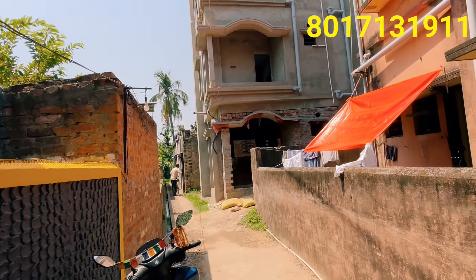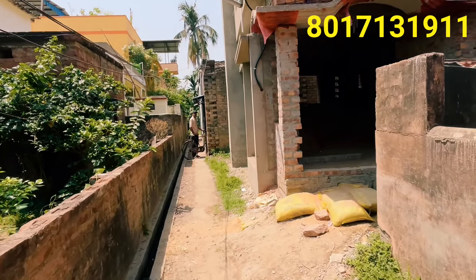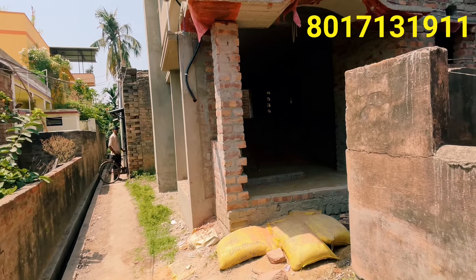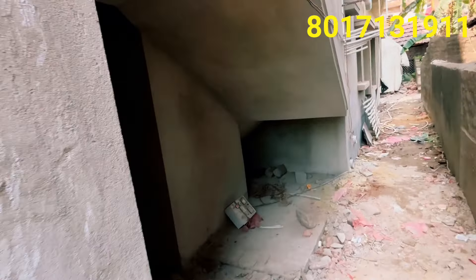I am going to show you the building now. Please subscribe to our channel. I am going to show you the main gate — I have already seen it. This is the entry point. I have to lift the entrance. I am filming the other flats now.